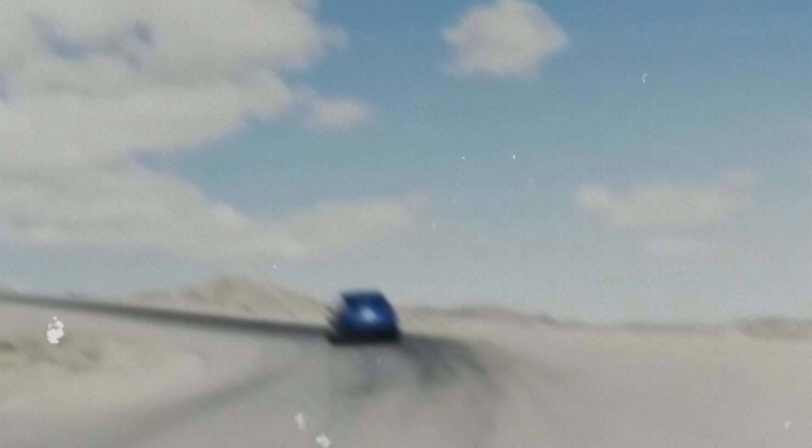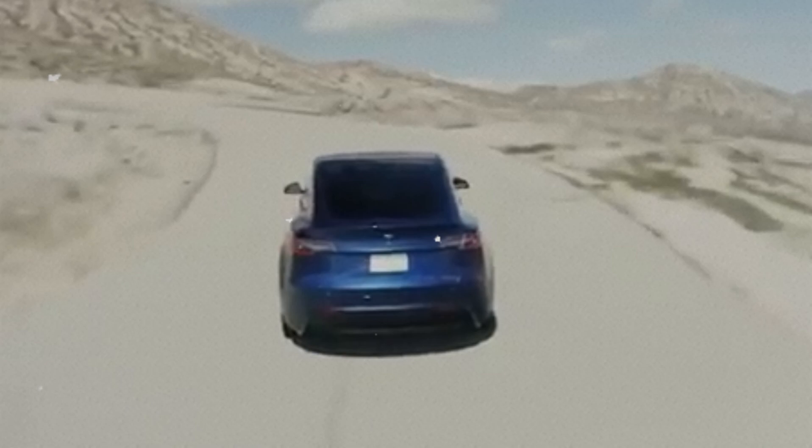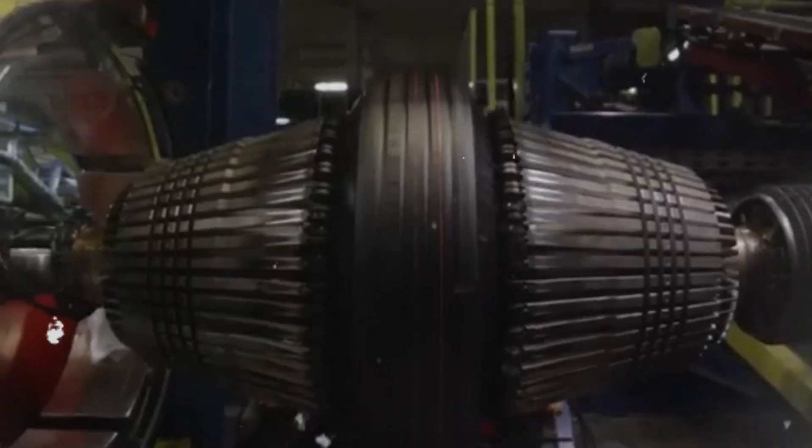Additionally, being lighter and more aerodynamic, they can increase the range of electric cars, one of the industry's big challenges. After all, who doesn't want to go further on a single charge?